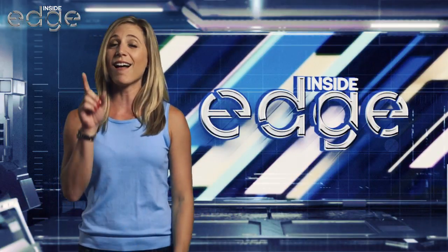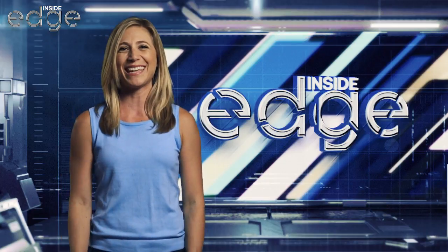Thanks for watching. I'm Megan, and I'll see you next time on the Inside Edge.